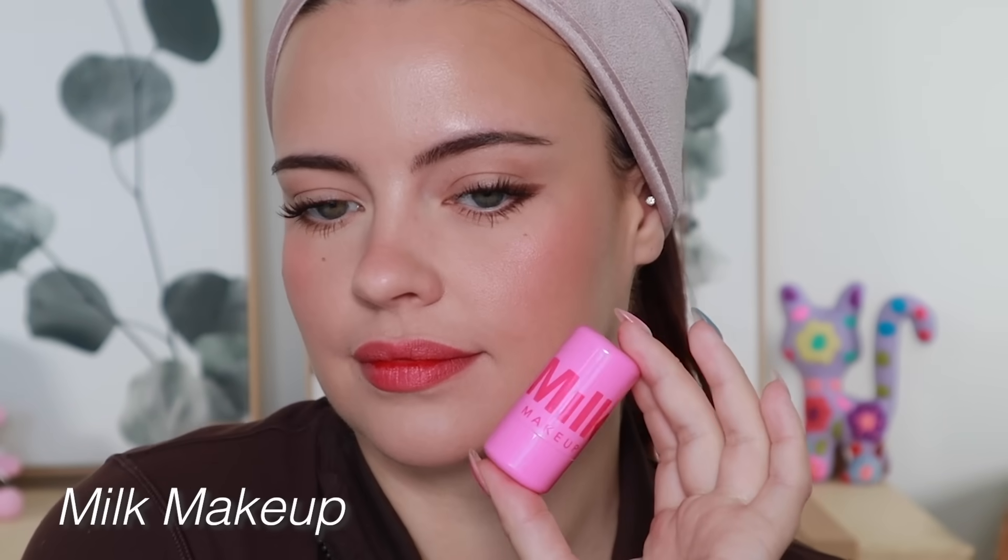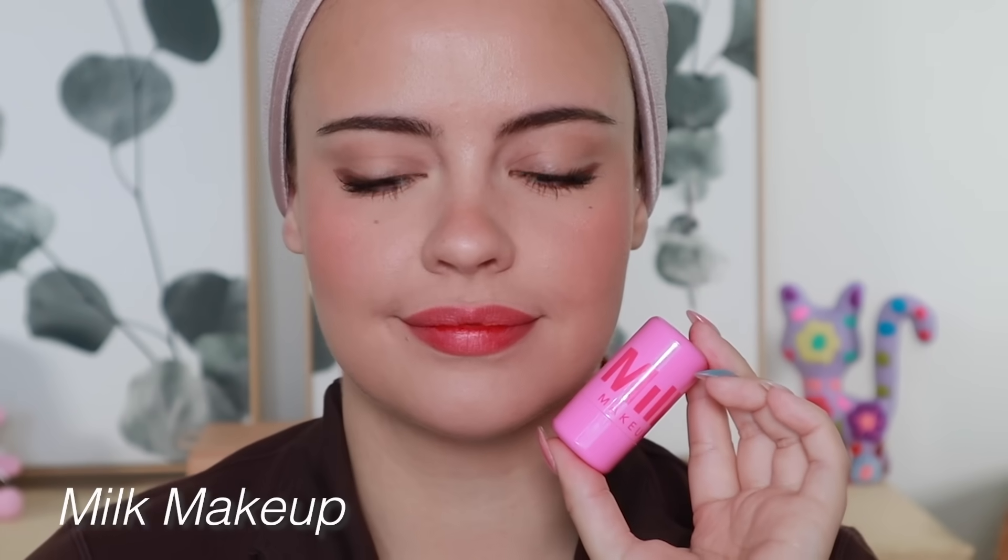The Milk Makeup ones have a very intense stain and are super long-wearing, but I don't like them on the lips — just the cheeks. On the lips, I find that it stains the inner ring of my lips like crazy, because I'm someone who bites my lips when I'm a little anxious. Every time I've used this on my lips I've had to use something a bit more opaque to make it look more even.